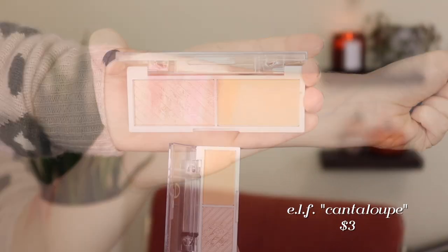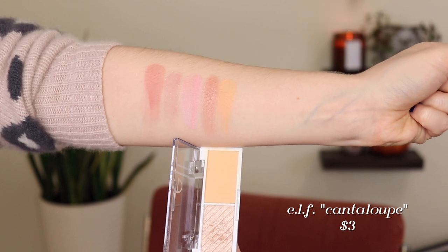My number two is my other e.l.f. Bite-Sized Duo in Cantaloupe. I love this one because it's such a fun shade — basically a pastel orange, literally the color of a cantaloupe. This really only goes with certain looks because it's such a different shade. The highlight in this one I actually use as a real highlight — it works as a highlighter on me. I love these bite-sized cheek duos. They're three dollars, very smooth and blendable, and they've got some really fun colors.